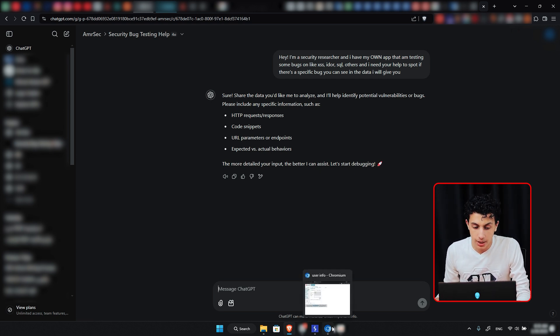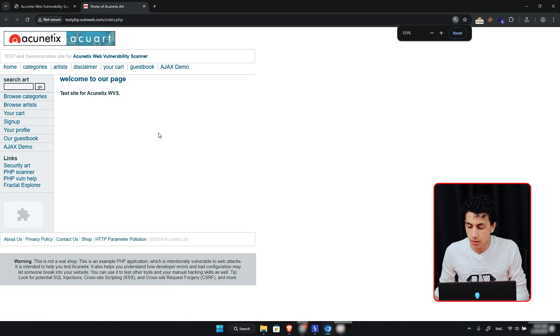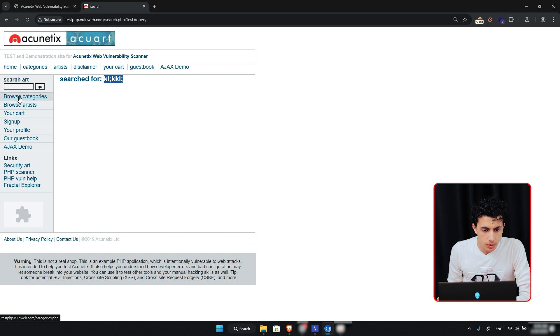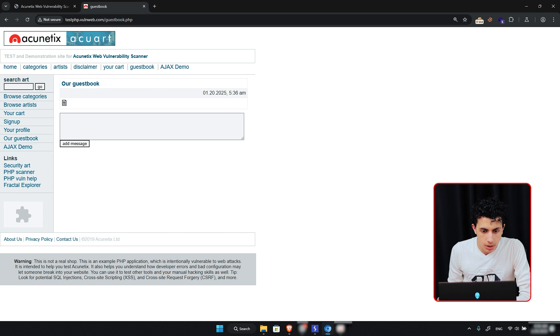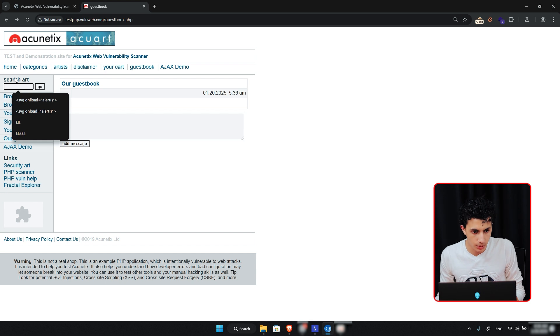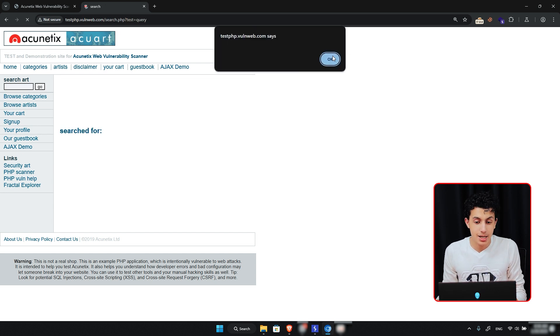Let me start with manual testing. I'll go to my proxy - Burp. As you can see it's just a static website. We all know the bugs within it, but let's start spotting what we can. First, we have an input field. Let me write something and hit go. As you can see it's reflecting what we typed. We have an SVG onload alert payload, and just when you hit go, as you can see we have an XSS right here.